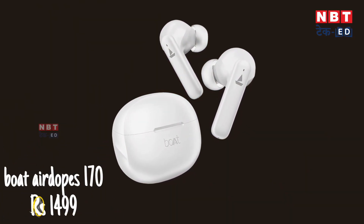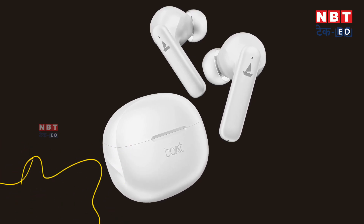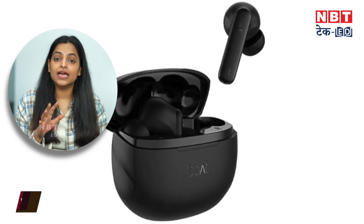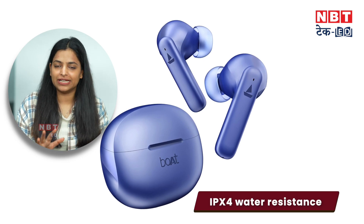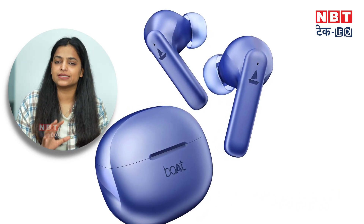The first and most popular earbuds we will start with is the Boat Airtops 170, which is priced within $1,500. Some highlighted features: you get a playback time of 5 hours with Bluetooth 5.0 connectivity, IPX4 water resistance so you can use them in water activities, a stereo calling feature, and voice assistant support.